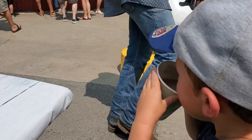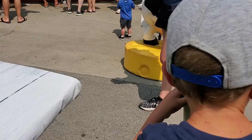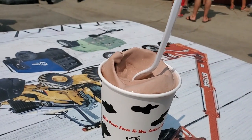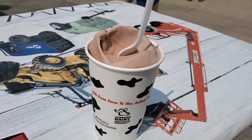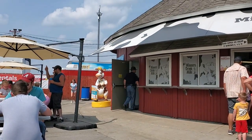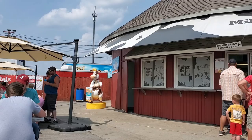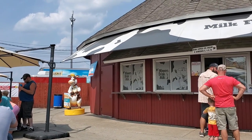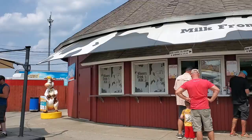We're hitting up the dairy bar — good ice cream, good cold milk. That's for those dairy farmers, right. The son got a nice chocolate milk and I got a nice chocolate milkshake. Great place to get some ice cream on a nice warm day. Real refreshing.